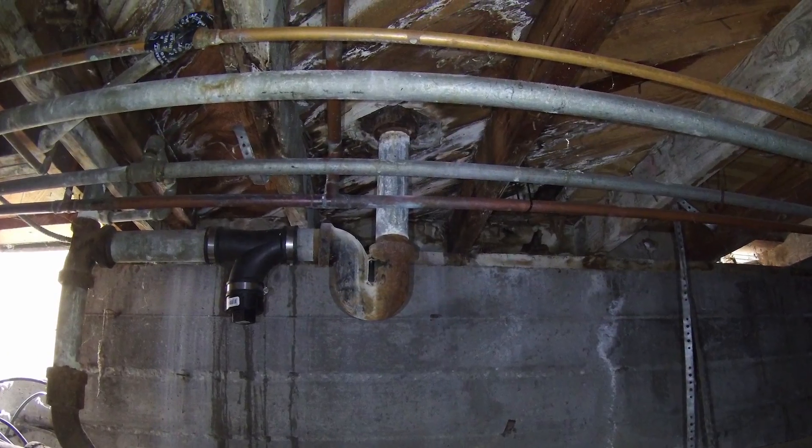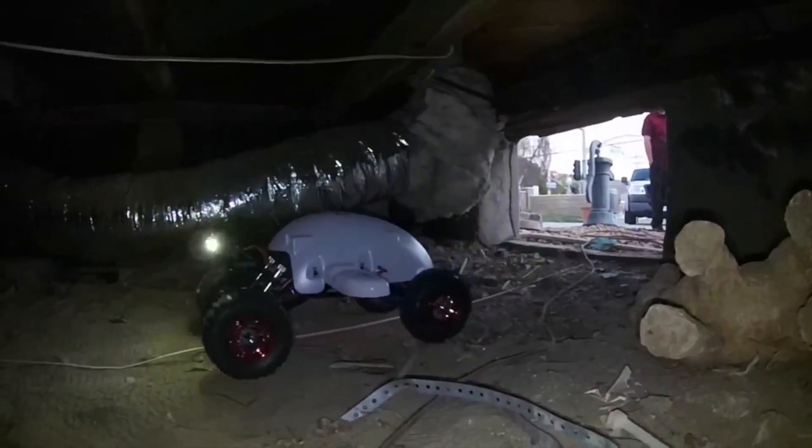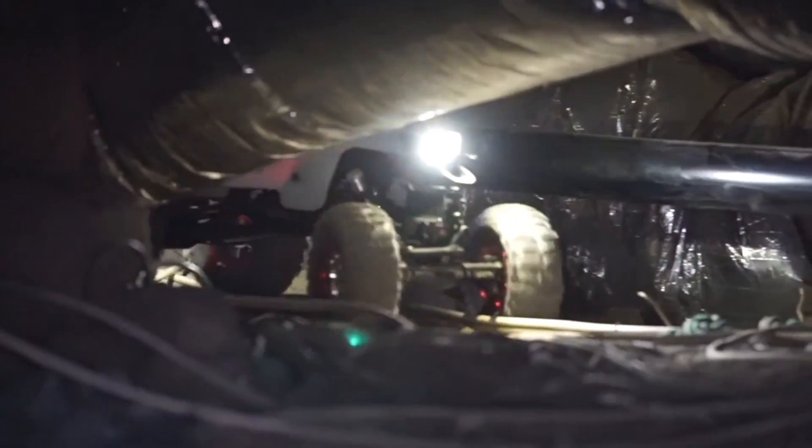It can go where your inspector can't and can see things your inspector won't. And that's just one of the tools we utilize to ensure you get the best and most thorough inspection in the market.